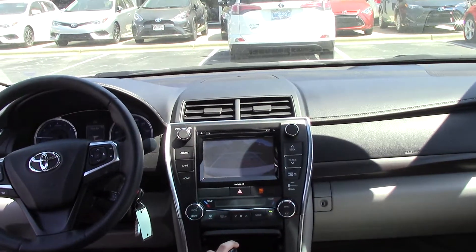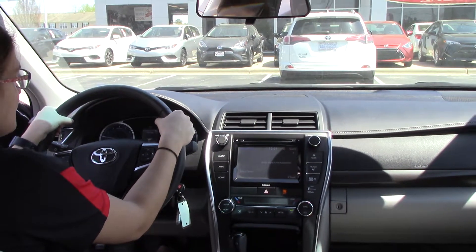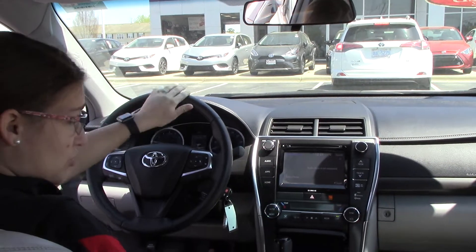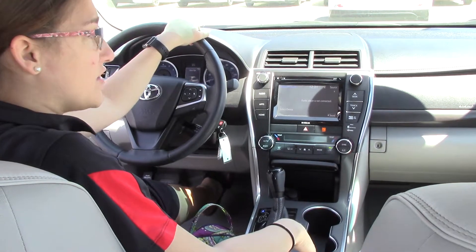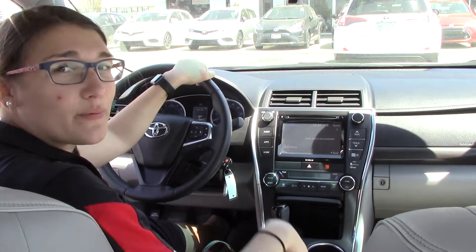Of course it does have a backup camera for your safety, CD player, audio controls. The exact miles on this vehicle is 49,150. Does have your Bluetooth, heated seats for you and your passenger, charging stations down here, dual climate control — so very nice. Give us a call if you have any questions: 252-291-5300.